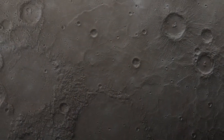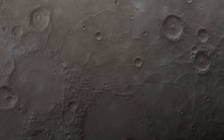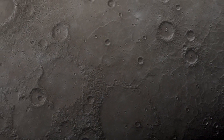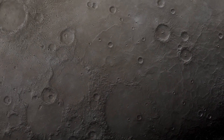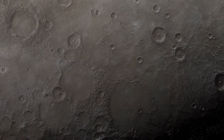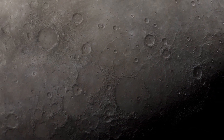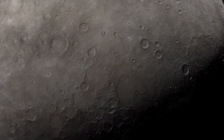These images also unveiled Mercury's intriguing geological formations, including long cliffs known as scarps. These scarps, stretching for hundreds of miles, indicate that the planet has experienced significant tectonic activity, resulting in dramatic fault lines and the compression of its surface.